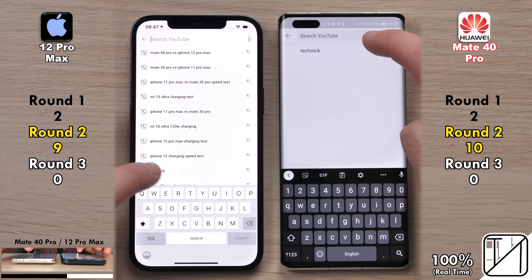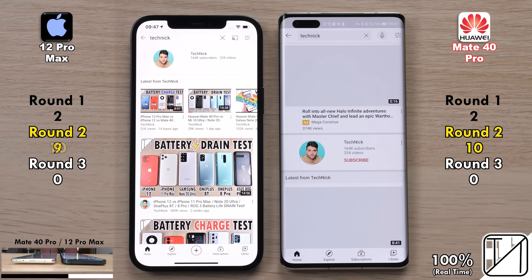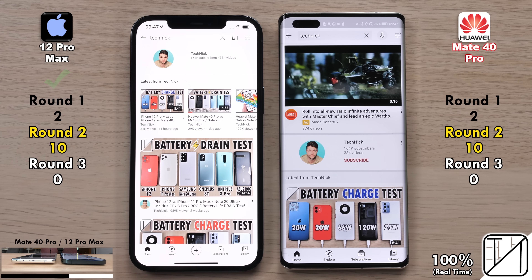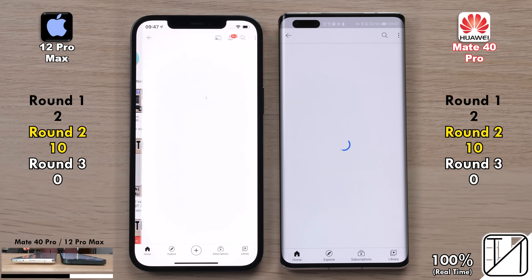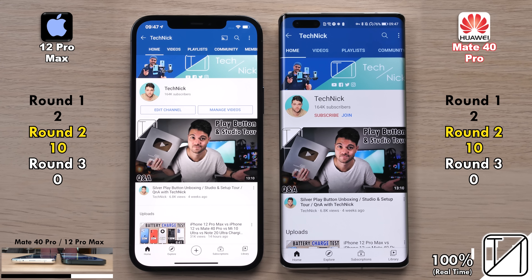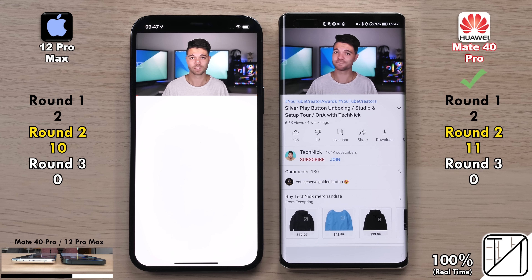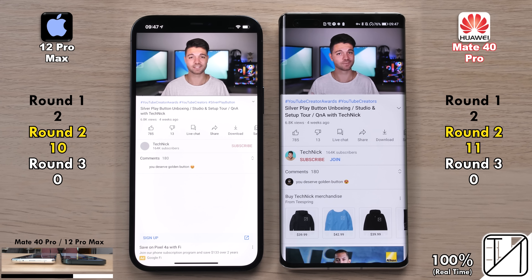Searching for my channel on YouTube, the iPhone 12 Pro Max was faster, now matching the 10 points of the Mate 40 Pro. Going into my actual channel, the Mate 40 Pro opened it up quicker but the 12 Pro Max loaded it quicker, so no point was allocated. Going into one of my videos, the Mate 40 Pro surprisingly opened it up quicker, played it quicker and loaded the page quicker, picking up its 11th point and taking the lead.